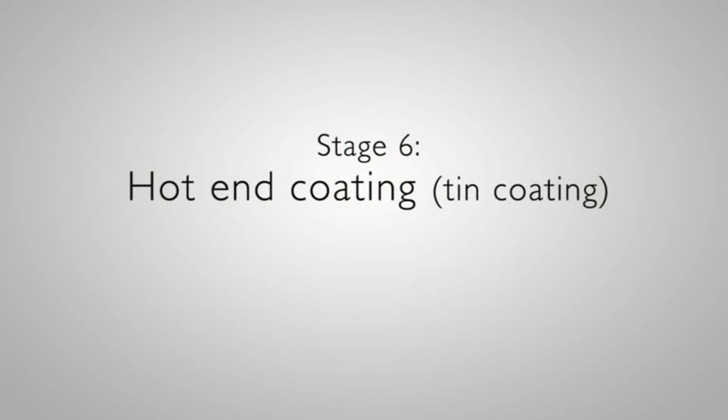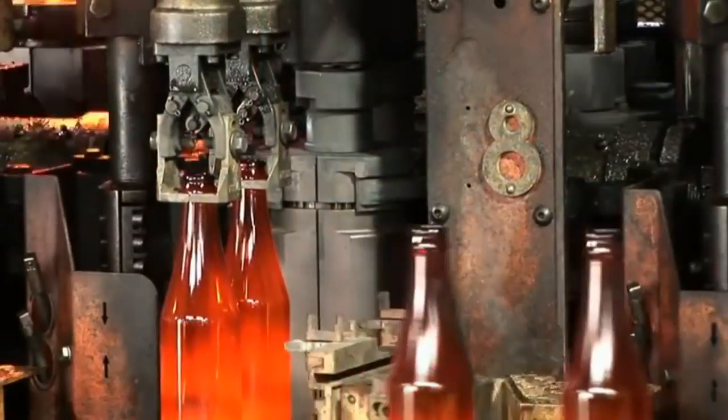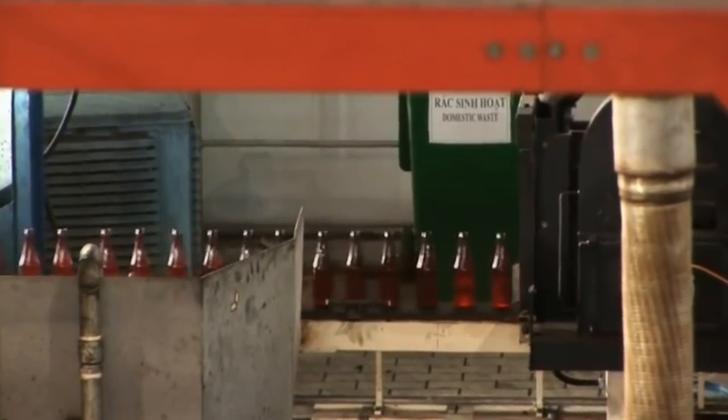Stage 6: Hot End Coating — Tin Coating. Once formed, the containers are sent through a hot-end coating hood and are covered with a thin layer of tin. This is part one of a permanent coating process.